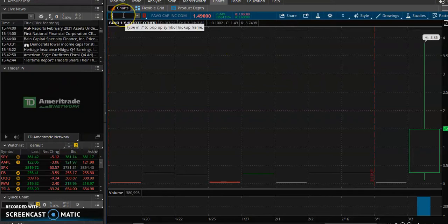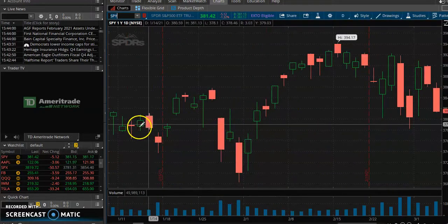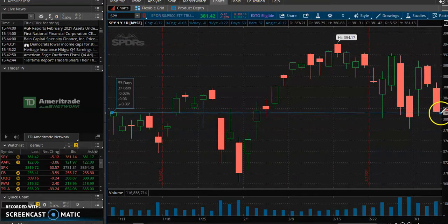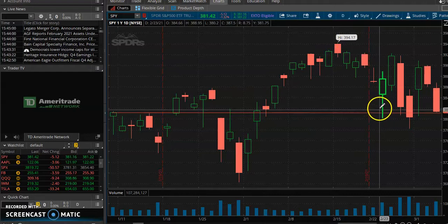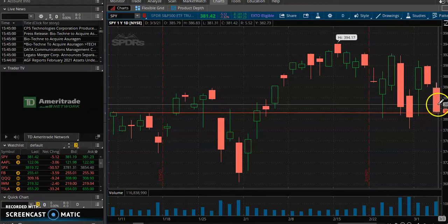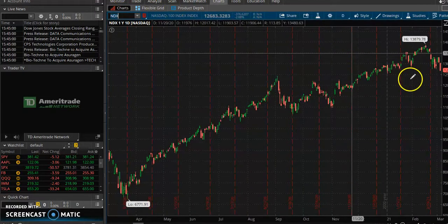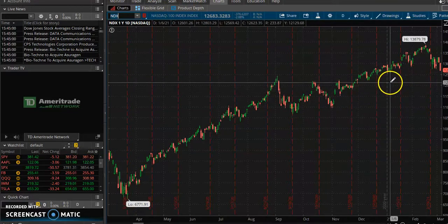SPY is once again trying to build some support. I always draw trend lines so you can see what stocks are doing. You see it bouncing around the $380 level — bouncing again and again — so either we're going to hold these levels or we're going to break down below. The NASDAQ looks like it's trying to break support. These are the small-cap tech stocks.